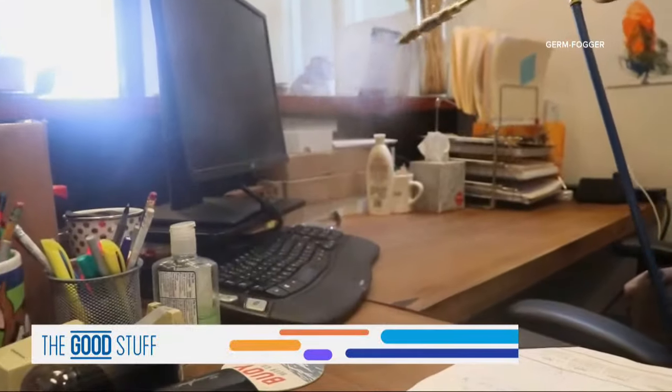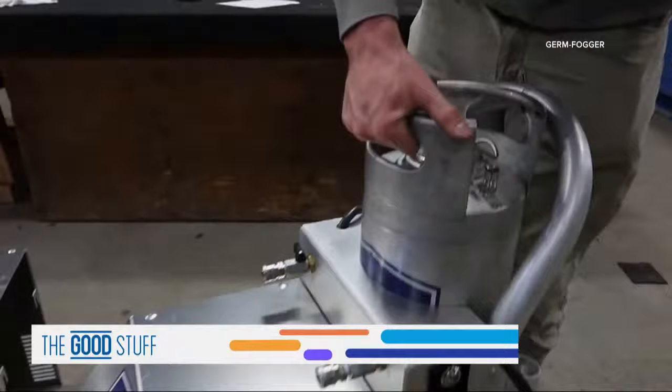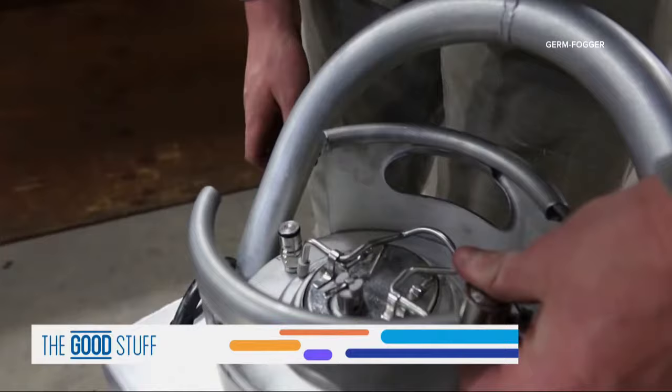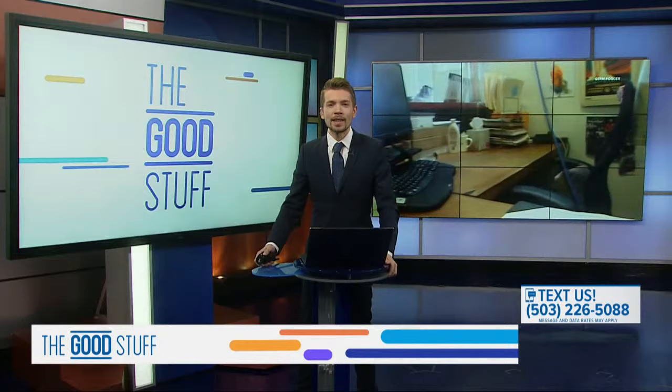Trying to do everything we can to educate people about what you can do for surface control for bacteria and viral control. A Portland company known for making equipment for breweries now takes on the coronavirus. Portland Kettle Works created what it calls the Germ Fogger. John Goodwin shows us that machine and its disinfecting mist.